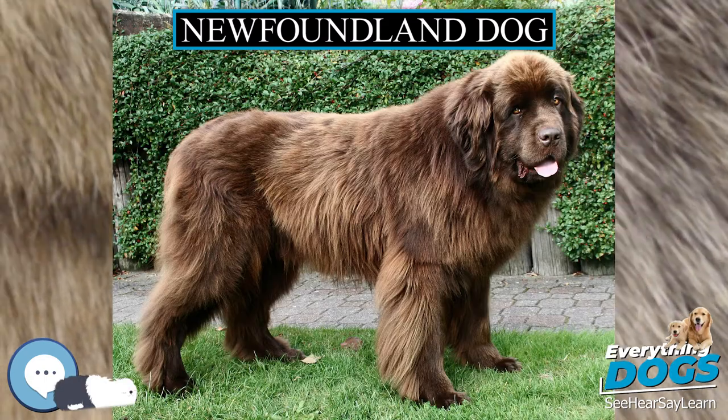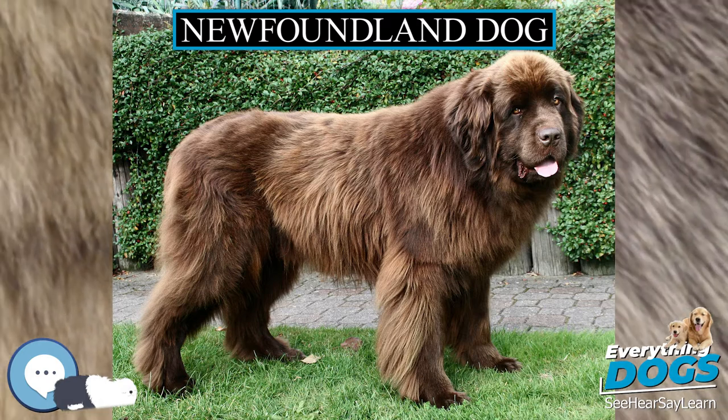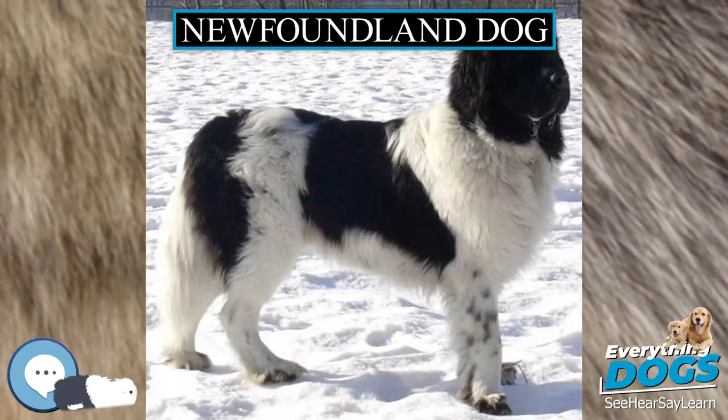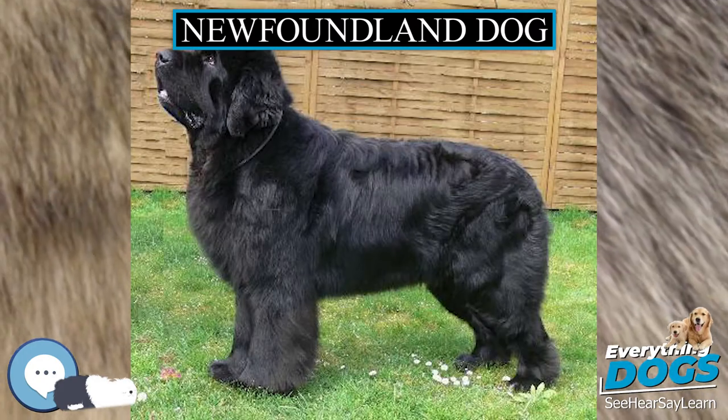The breed standard in the United States reads that sweetness of temperament is the hallmark of the Newfoundland; this is the most important single characteristic of the breed. Health. There are several health problems associated with Newfoundlands.